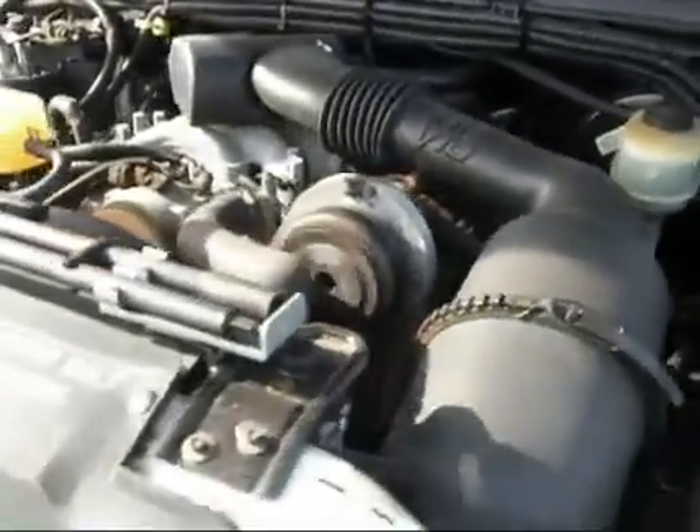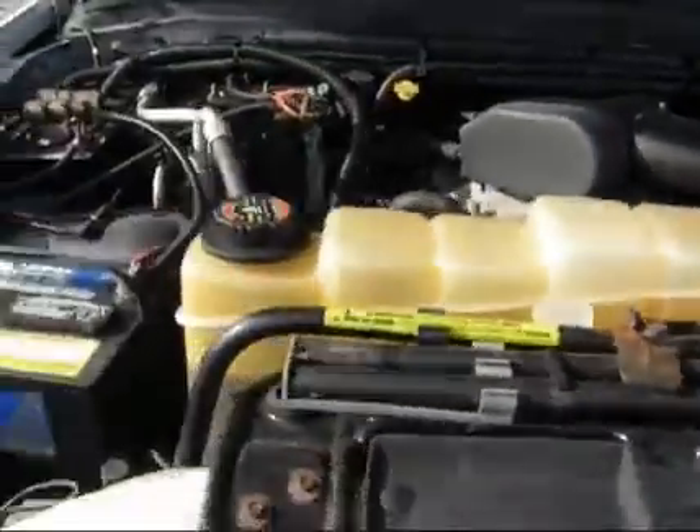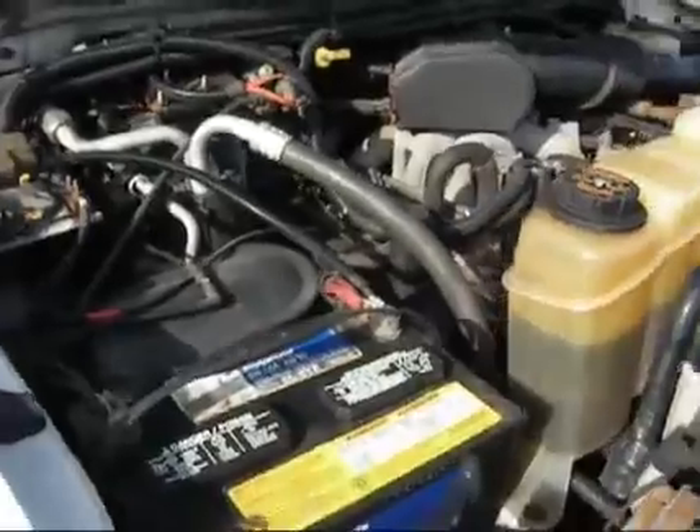It cranks right up, no problem. It is the Triton V10, big power. It's pretty clean.